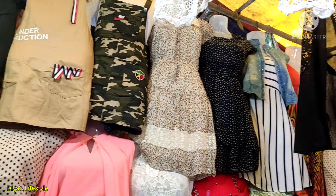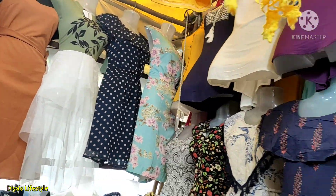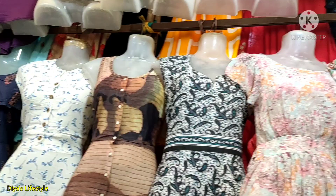All these dresses above Rs.300 — I have not shared the price with you because this is Rs.500 or Rs.600.